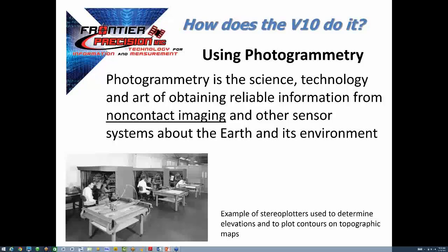So how does the V10 do it? Photogrammetry. Photogrammetry has been around for quite a while, so it's not new to our industry, and it is now really the backbone of Trimble's vision technology.